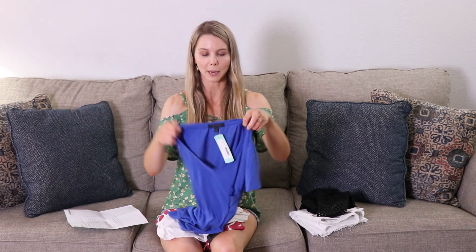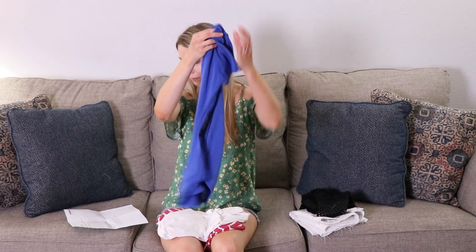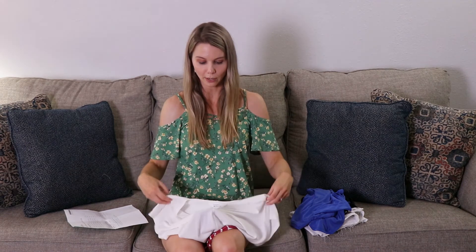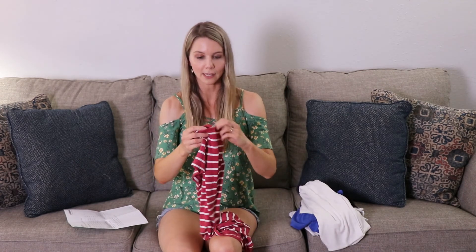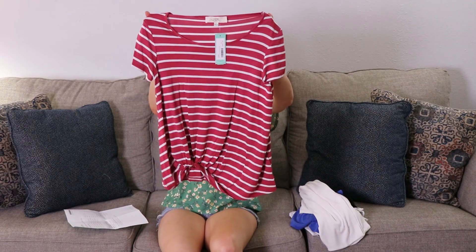This blue top here is by CISO and it is $28. The sweater is by Market and Spruce and this is $44. And the last thing is the red and white striped shirt — this is by Pink and it is $34. Well I hope you enjoyed my fix that I got this month. It was a lot of fun and I do enjoy sharing everything with you guys — trying it on and showing you all the different pieces.